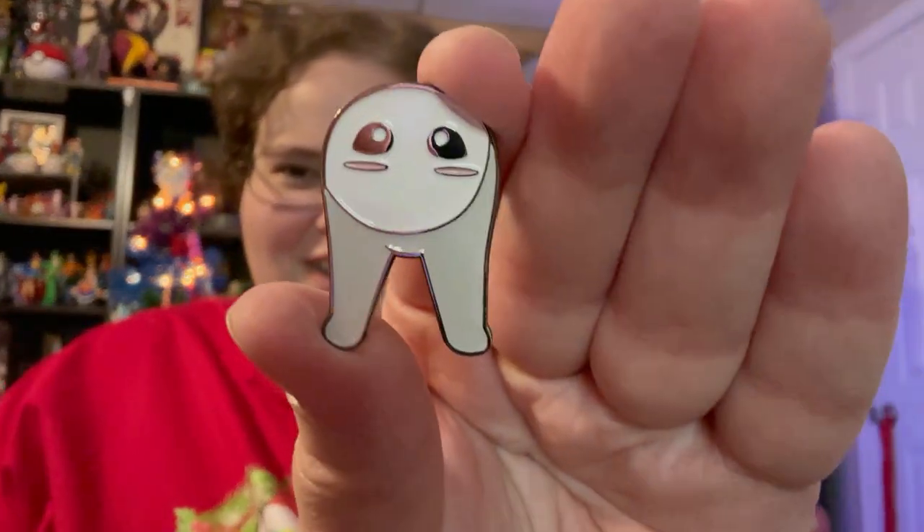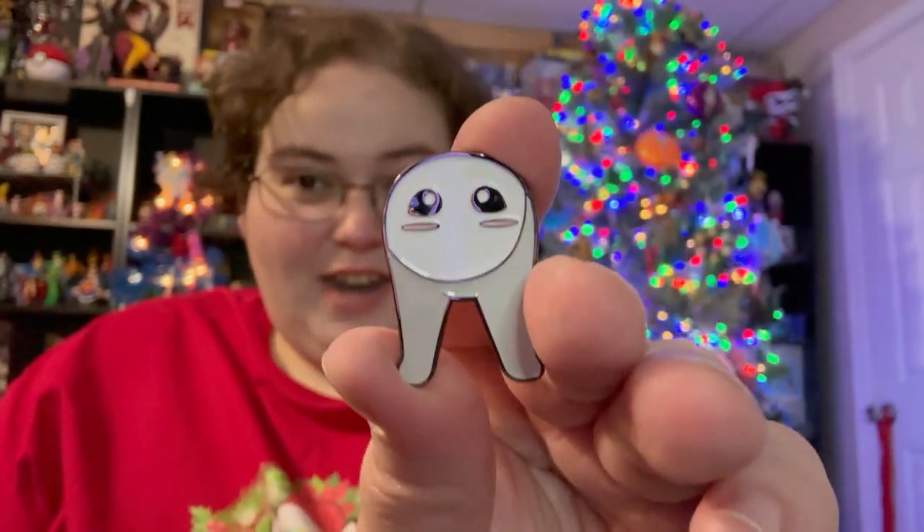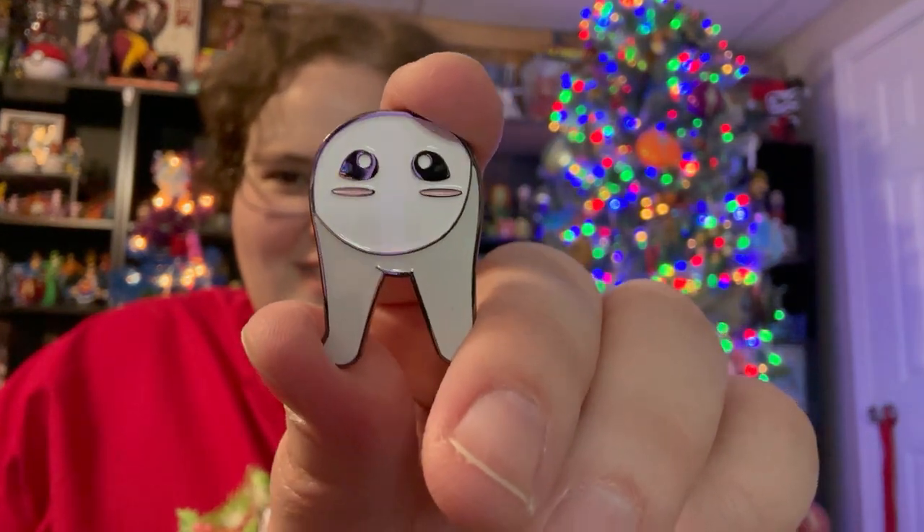We got the Fresno Nightcrawler! If you don't know what this is, look it up — it's literally a pair of pants with a head on it. This is really cute, look at the little blushy cheeks. Very adorable. This is gonna go up on the pin board immediately after filming.